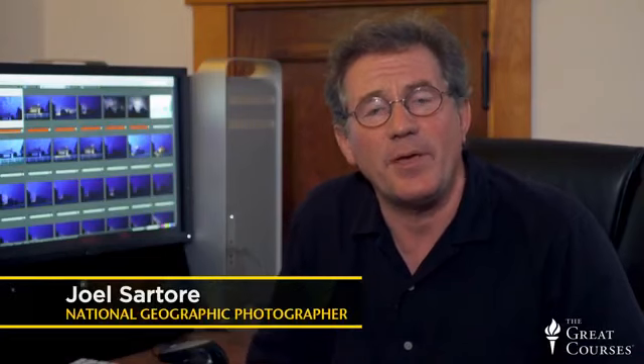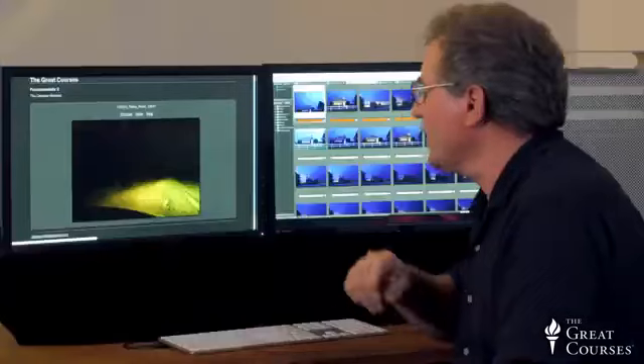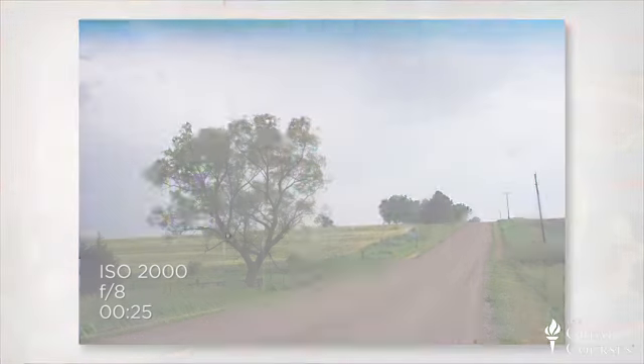Night photography — how hard is that? How are we going to make pictures in the complete absence of light? Let's take a look at something I shot last week just for you. This is a rural road in Lancaster County, Nebraska. This is what I saw when I pulled up with my headlights on. Five seconds later, that's what it looked like. There are no tricks here — this is straight out of my camera, not worked a bit.